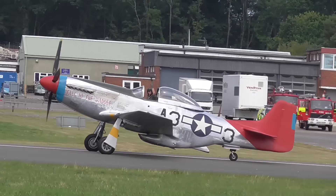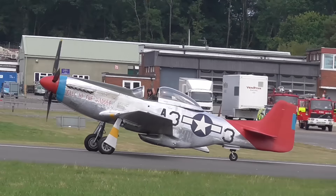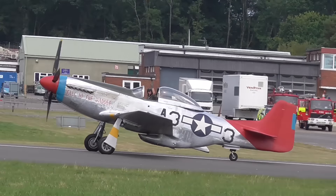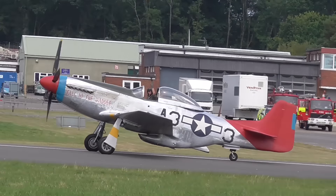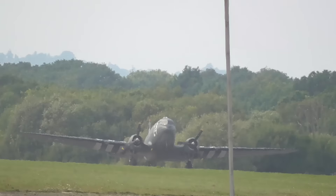A very elegant start to the proceedings from Peter Teichman's P-51. Next up I think we've got the Army Air Corps Historics, but they have lost one en route — they had a technical problem, the engine blew up. Eisenhower said the four things that won the war for the Allies were the two-and-a-half ton truck, the bulldozer that managed to make many an airfield out of rough ground, the Jeep, and the DC-3.